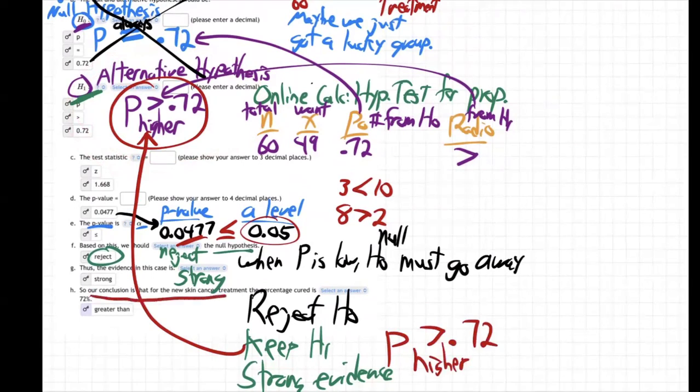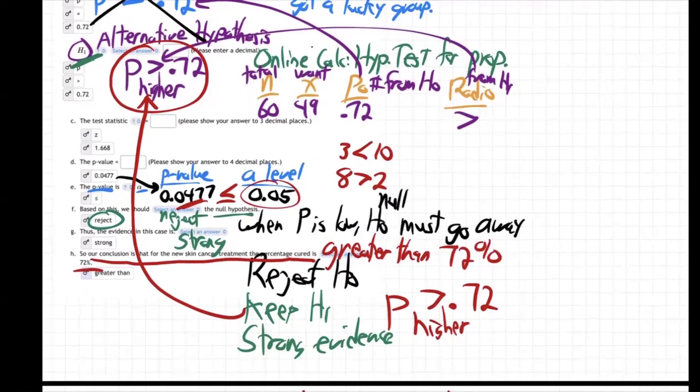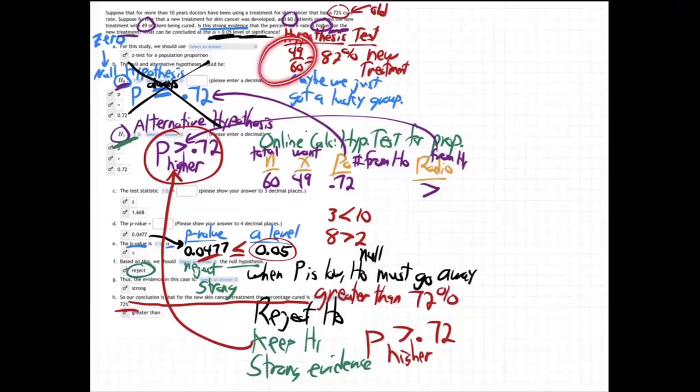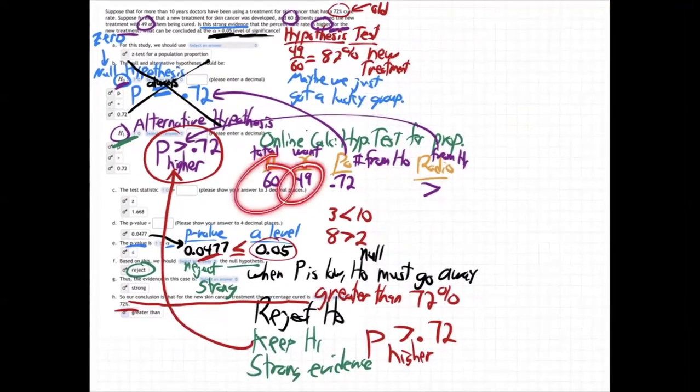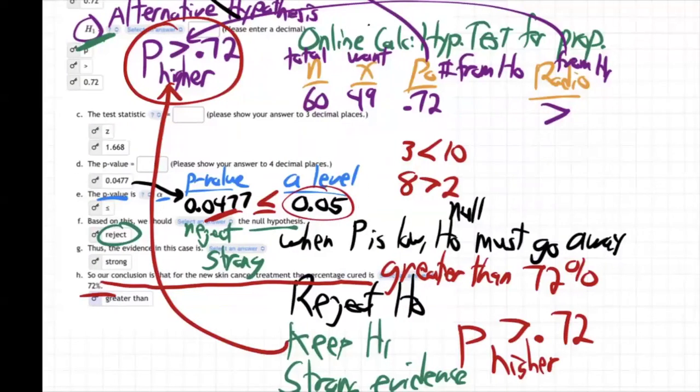Our conclusion is that the new skin cancer treatment percentage cured is greater than 72%. The online calculator tells us that's strong evidence. 49 out of 60 — that's strong evidence. We keep H1. We believe the new treatment's cure rate is really going to be higher than 72%. In a couple of years, after thousands of patients have taken it, we'll know for sure, but based on our preliminary study of 60 patients of which 49 were cured, we believe that's strong evidence the new treatment really does cure a higher percentage.